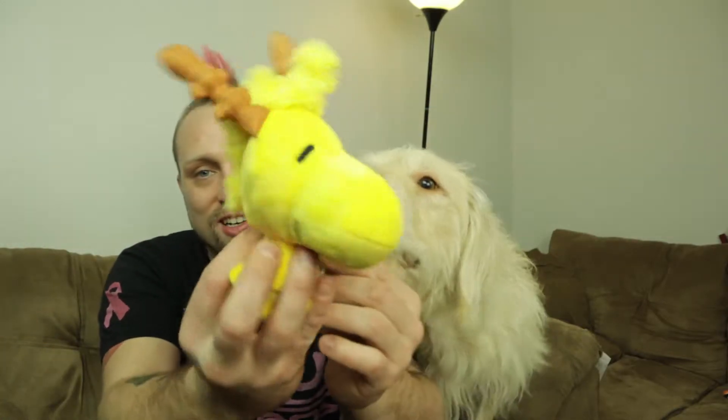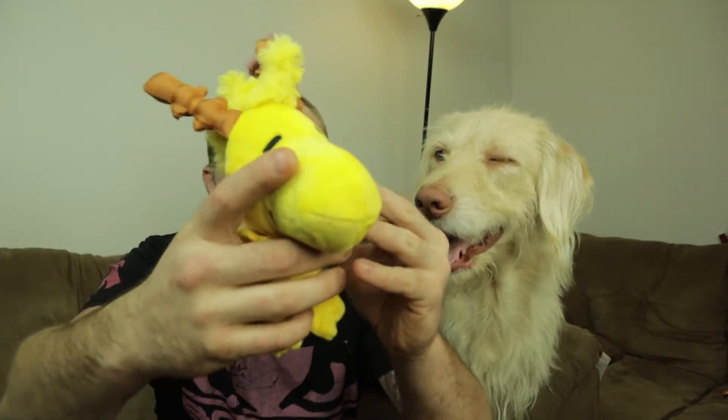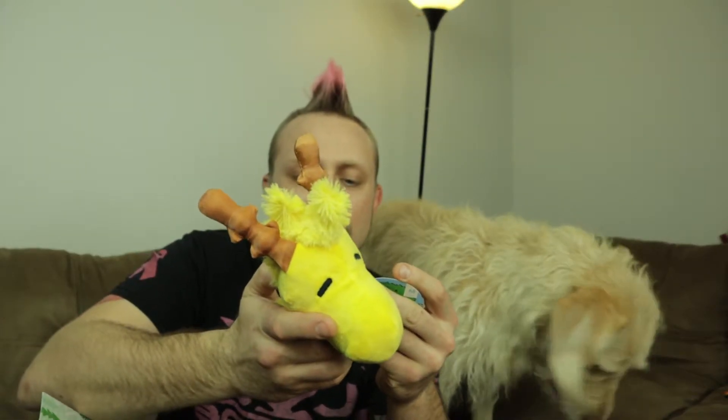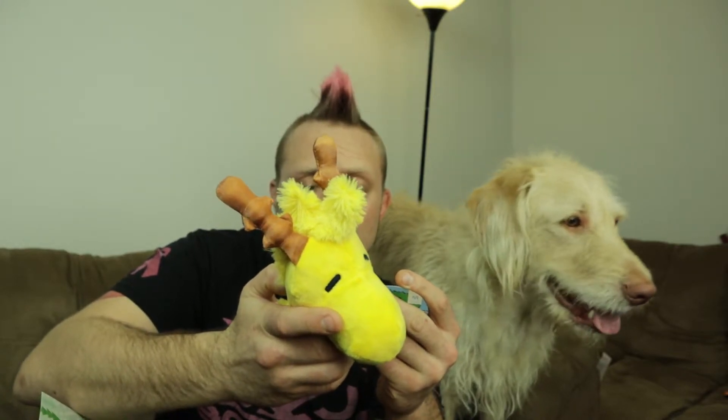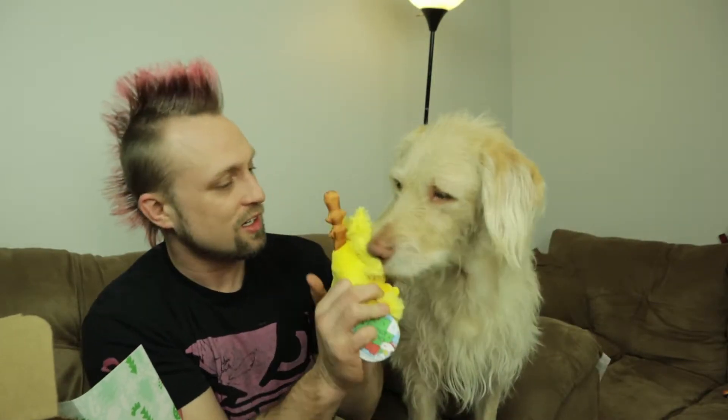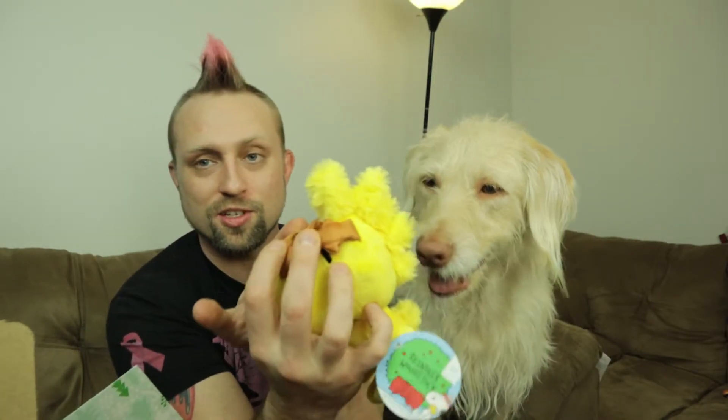And then we also got reindeer Woodstock. Oh, you like this one too, don't you? And this also has a cute little tag. On the tag it says: Woodstock finally figured out how to get invited to the reindeer games. But now everyone's asking, Woodstock, with your beak so wide, won't you guide our sleigh tonight? This one makes a cool squeak noise. You like this one too, huh? And it's got a mohawk — look at that. So very, very cool.